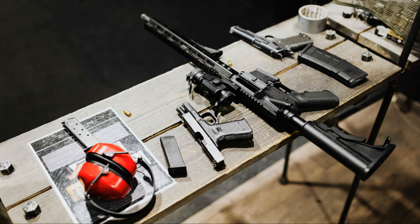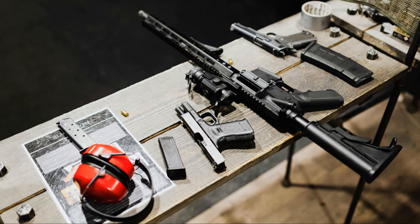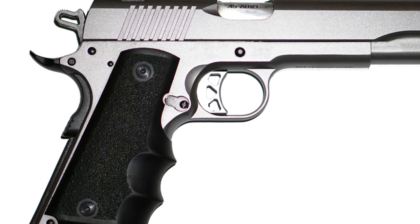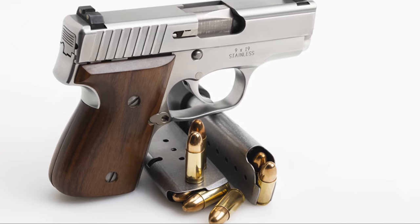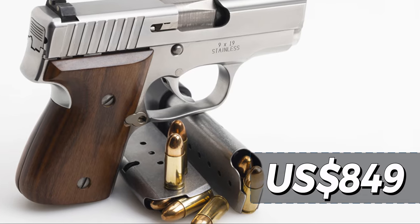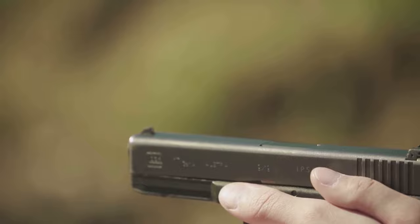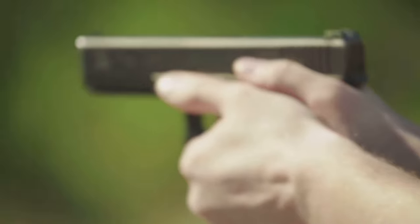The Springfield Armory Garrison is configured to reliably feed hollow points from the factory, making it more than capable of defending your home. It is available in polished stainless steel or hot salt blued carbon steel. Its price is approximately $849, offering high-quality performance without the cost of a custom pistol.